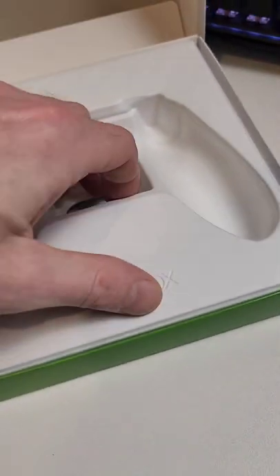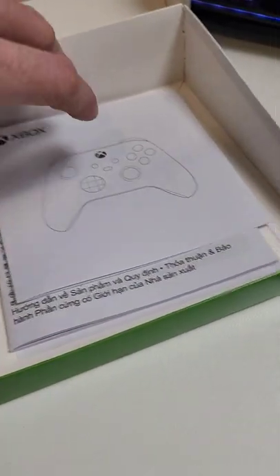Well, with the controllers I just purchased recently, that's all that was in the bottom. Is this normal now, Microsoft?